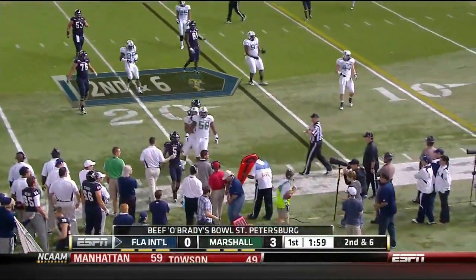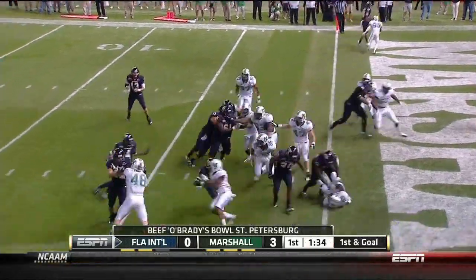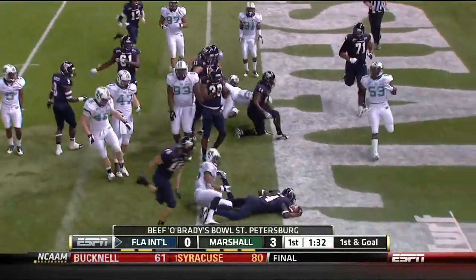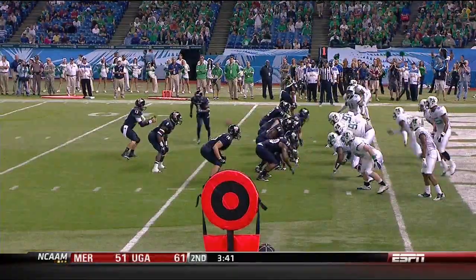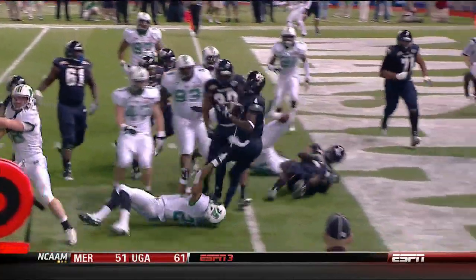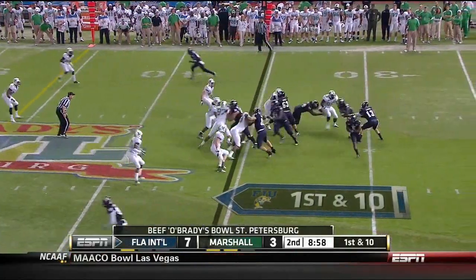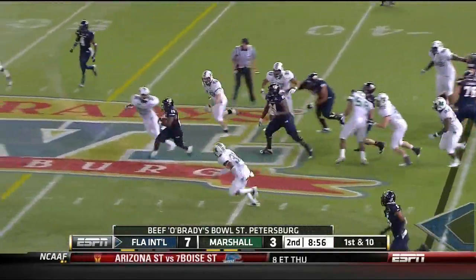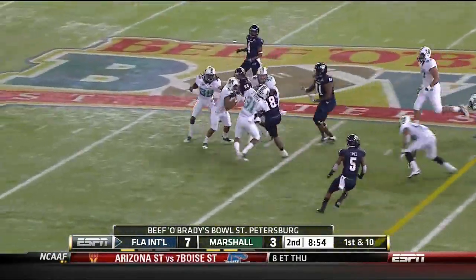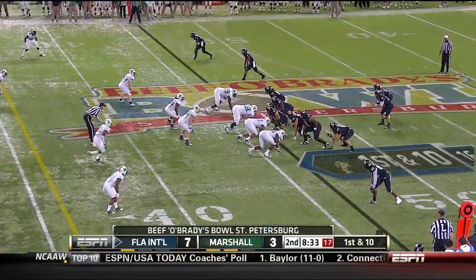Carroll saw the screen. Hilton on the jet sweep — touchdown! He gives 100% every time he gets not only on the playing field but on the practice field, and it paid off again. They fake it to him on the jet sweep and give it to Darriott Perry. And the senior on the far side of the field.